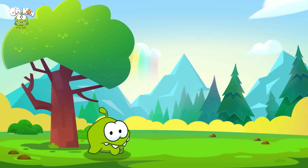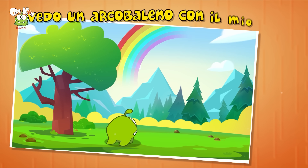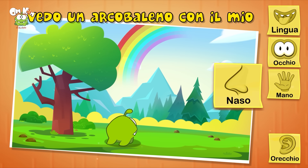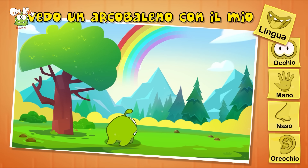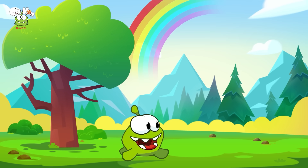Che bella giornata per una passeggiata! Guarda, un arcobaleno! Io vedo l'arcobaleno con il mio naso? No, non è corretto. Vedo un arcobaleno con la mia lingua? No — con i miei occhi! Giusto, noi vediamo con gli occhi.